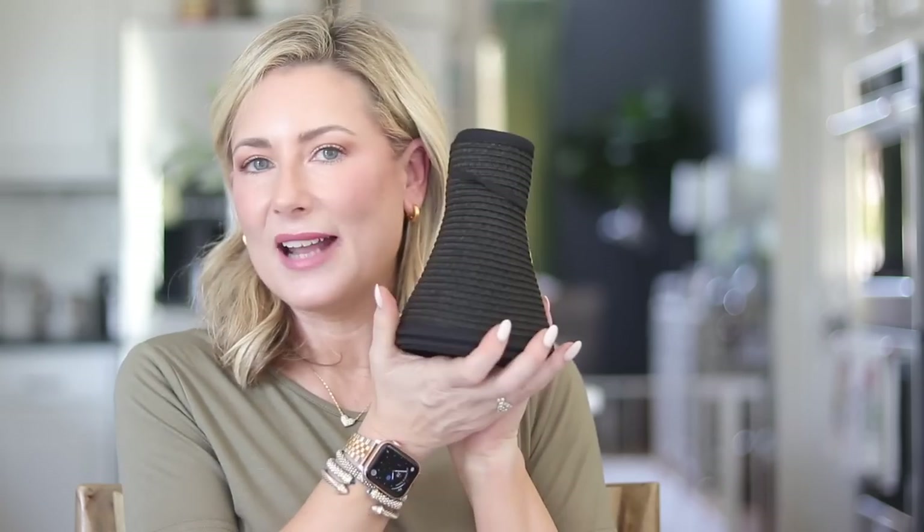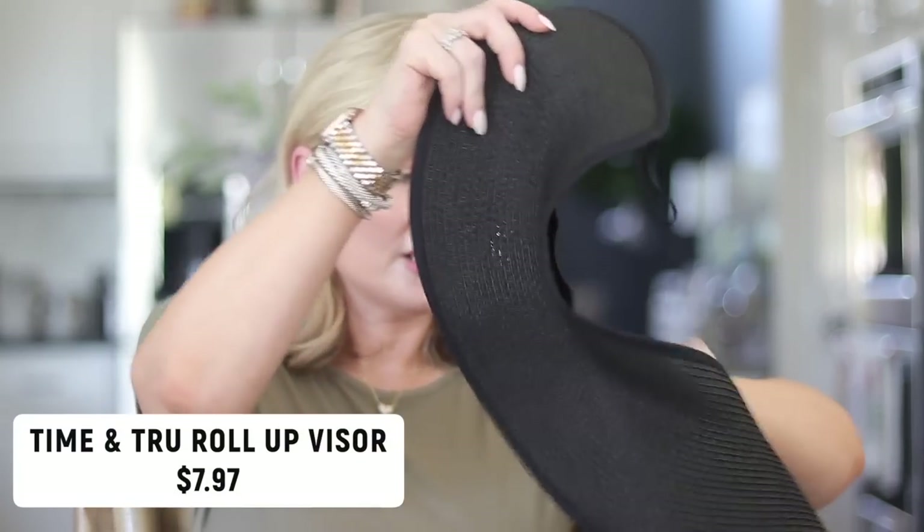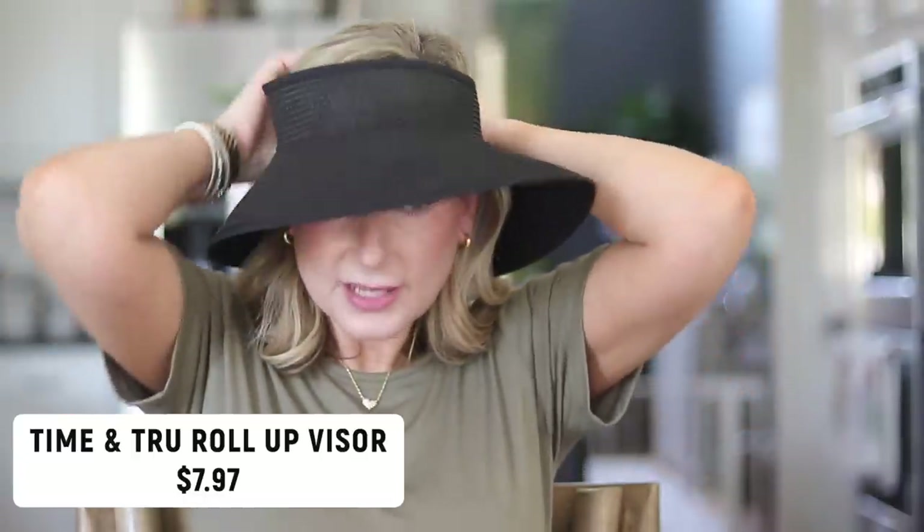Back to more budget friendly — I already have this packed up and I'm ready to go for travel. This is the Time and True roll-up visor. It comes in other colors but I'm really loving the black — I think it looks very glamorous and I'm excited to wear it outside, just waiting for that pool weather to kick in.